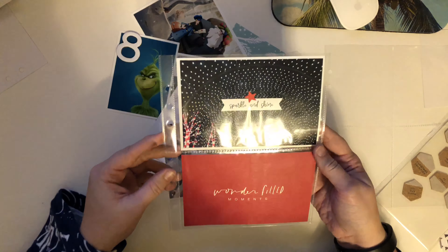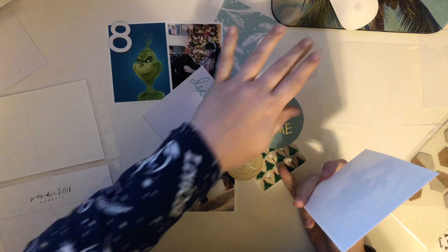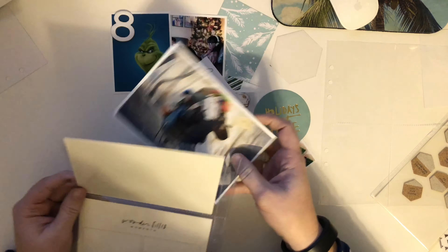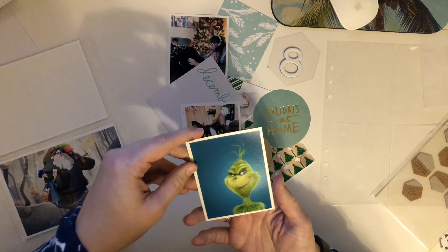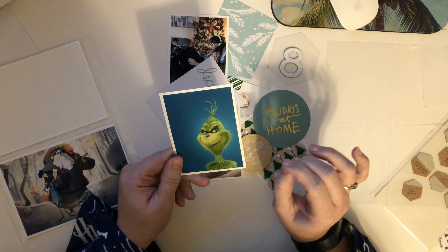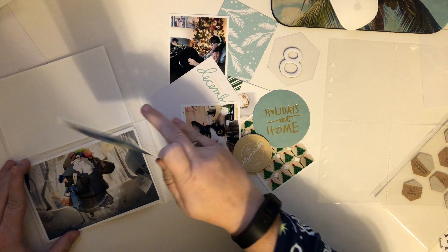So for today I'm going to be working on the back of Day 8, which had two 4x6s. My story is my boyfriend's kids were over for the weekend and it was a chill, relaxing day. We didn't really do much, but we did watch the new Claws movie on Netflix, so I'm going to be including a photo of that — and here's my chipboard. We also watched the newer animated Grinch movie. The kids had already seen it last year; I never got a chance to see it, but it's on Netflix or Hulu, so I was able to watch that. So I printed out some stills from those that I found online.